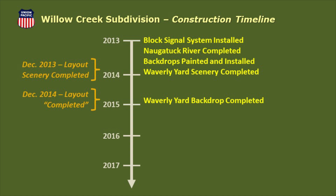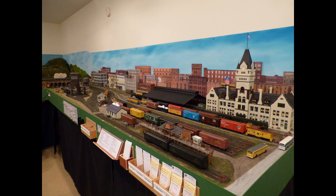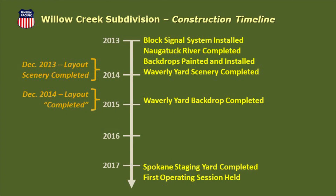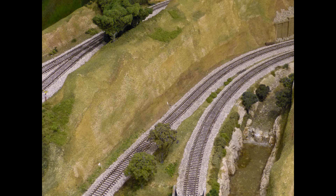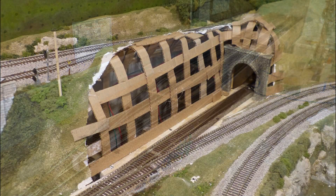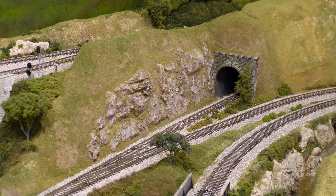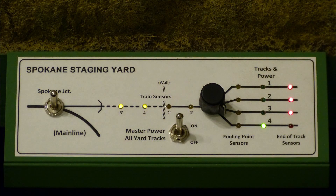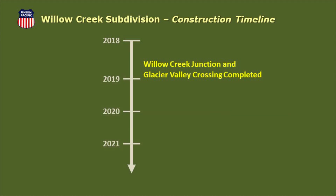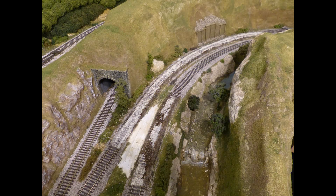In December 2014, the 3D backdrop for Waverly Yard was completed. At this point, the layout as designed was complete. But as we all know, a layout is never truly finished. As I learned more about the important role that a staging yard plays in operations, I designed and built the Spokane staging yard, completing it in January 2017. Changes in the track plan for Glacier Valley and the new Willow Creek Junction were completed in December 2018, providing a better point-to-point operating scheme.